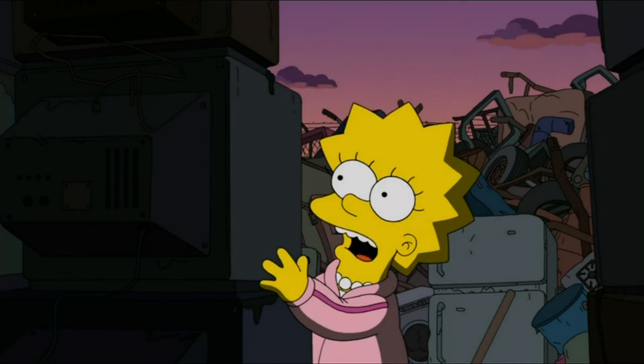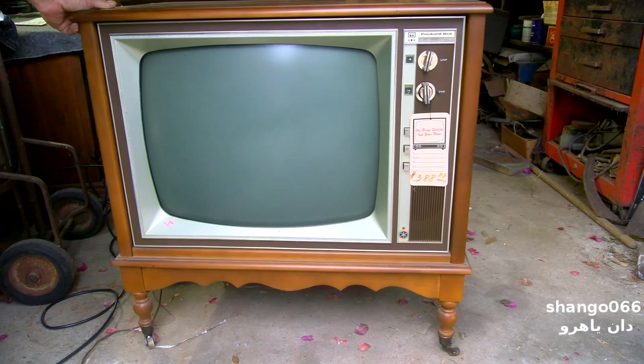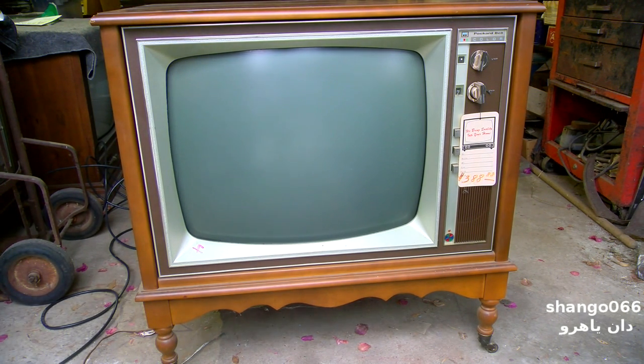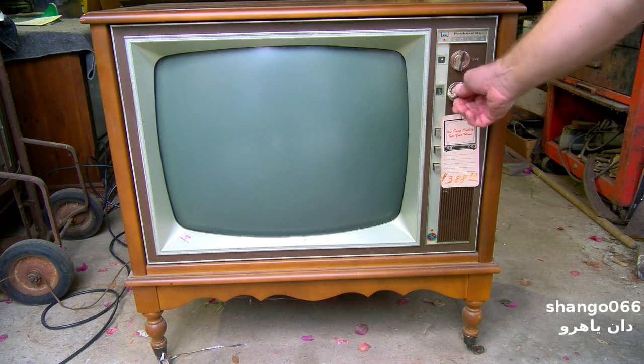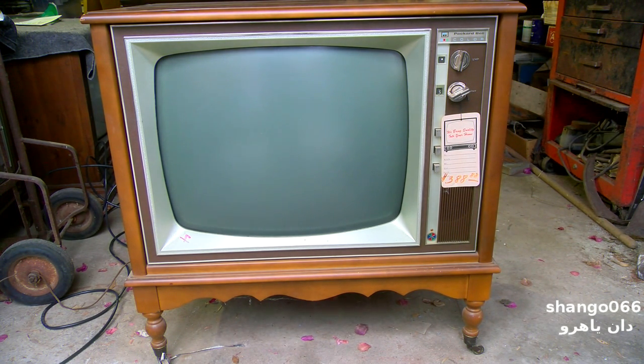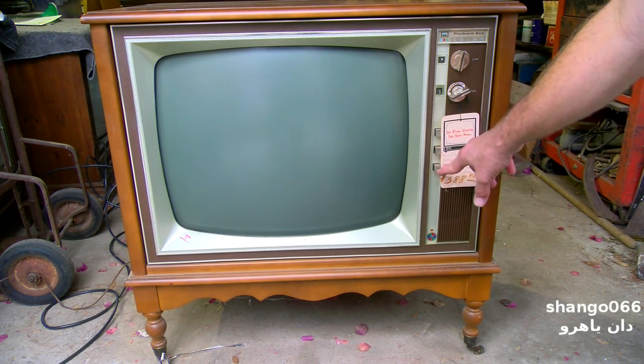These are like televisions but they just keep going. We should demonstrate the wheels — I'm not Vanna White, she's not going to come down here to do that. So yeah, it's on wheels. This is an earlier Packard Bell set, it's not branded Teledyne, which puts it around 1972. It's priced at $388 — it could have been a blowout since it was an older model. It still has that early American dovetailing on the bottom with the wheels so you can roll it around easily.